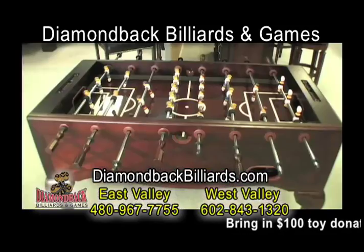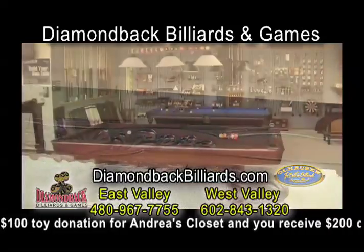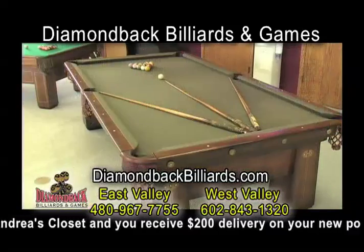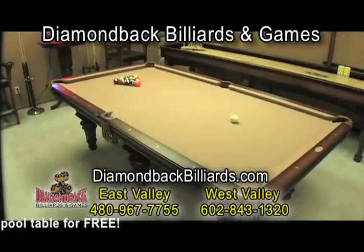Diamondback Billiards and Games, carrying only the finest pool tables. Made of solid American hardwood and made in America. Now you can visit our website, diamondbackbilliards.com, and build your own pool table. Yes, you can.